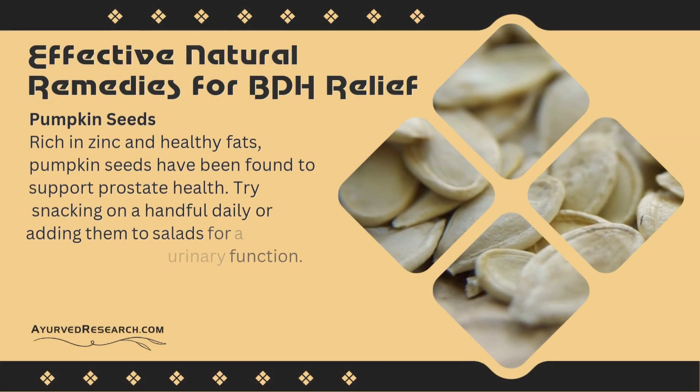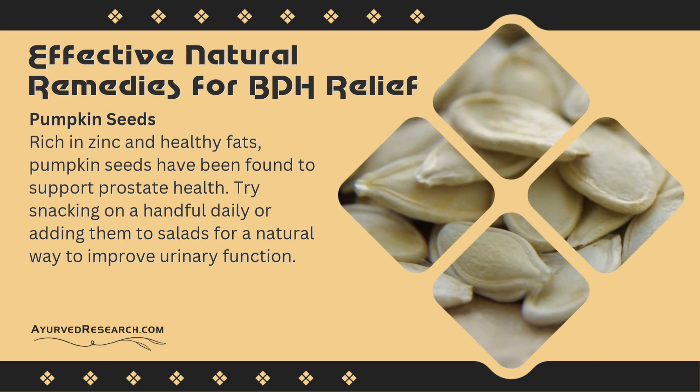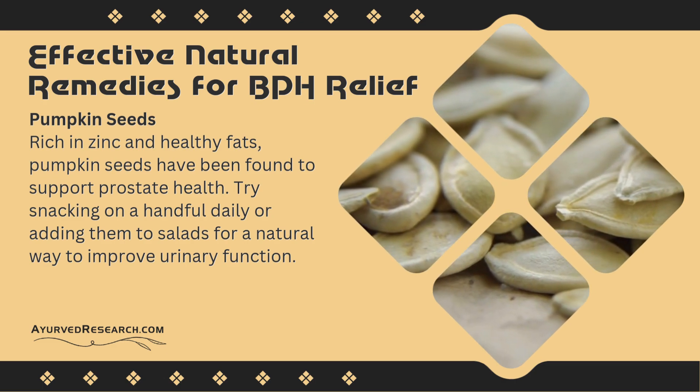Pumpkin seeds: rich in zinc and healthy fats, pumpkin seeds have been found to support prostate health. Try snacking on a handful daily or adding them to salads for a natural way to improve urinary function.